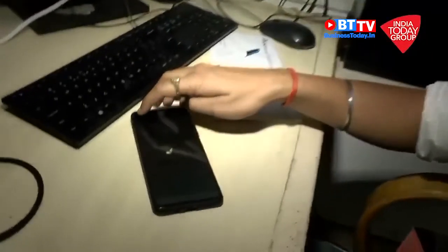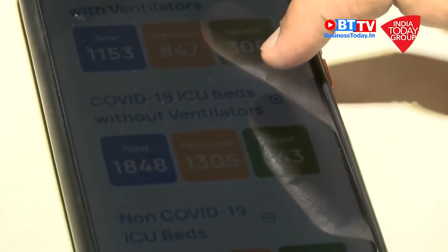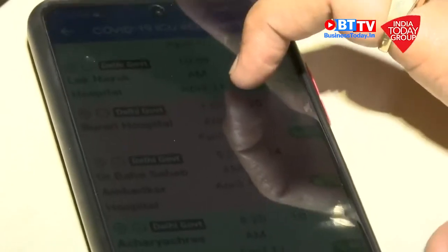I cross-checked all these beds, and Northern Railways Hospital is also showing no bed. This illustrates the pressure on hospitals with increasing COVID-19 cases. For ICU beds without ventilator, Burari Hospital is again at zero, Gangaram Hospital has no bed, Venkateshwara Hospital no bed, and Maharaja Grisen Hospital Punjabi Bagh no bed.